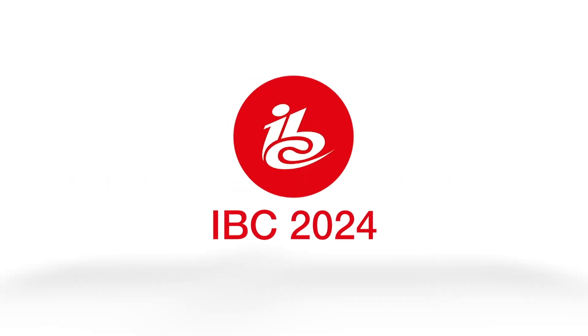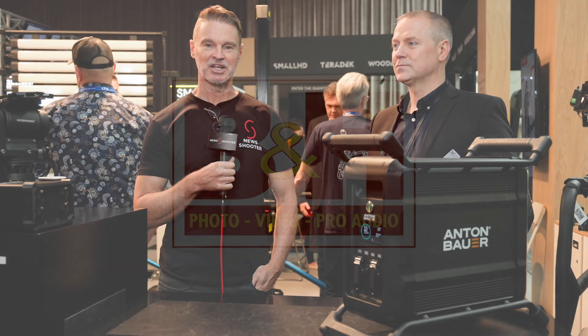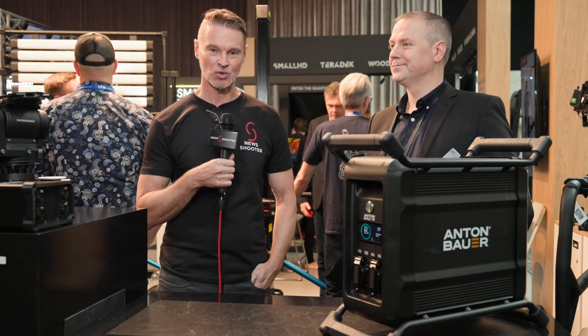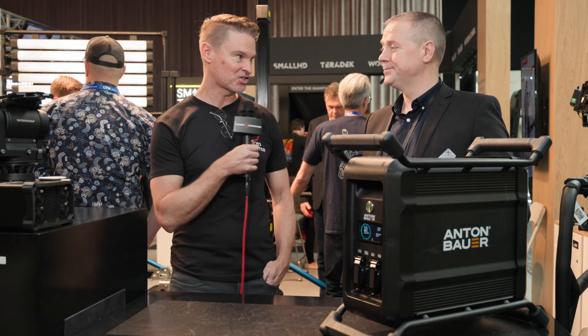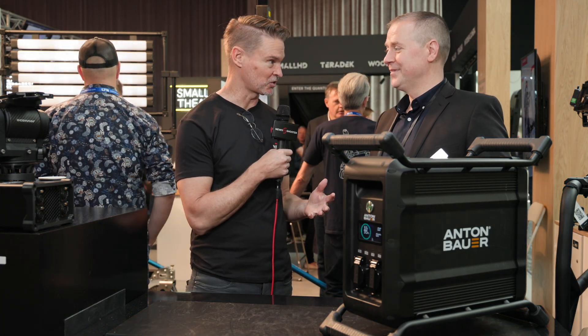New Shooter coverage of IBC 2024 is sponsored by Sennheiser, Atomos, and B&H. Hi, it's Matt here for NewShooter.com at IBC 2024. I'm with Andy from Anton Bauer. This is the new Eden floor battery that hasn't actually been officially announced yet, but we're talking about it here at the show.